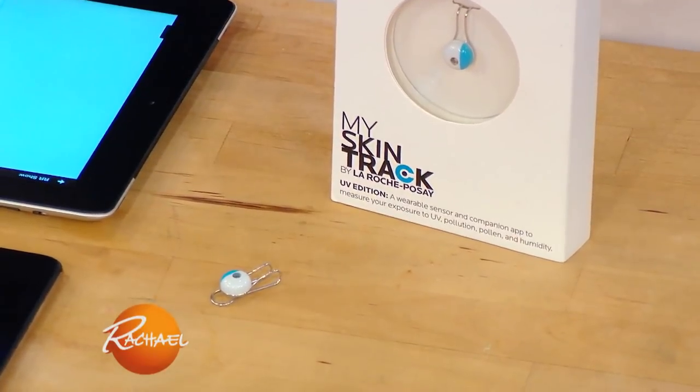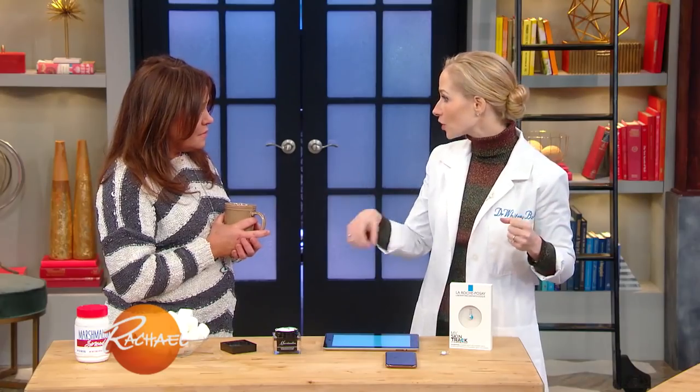This little guy is a battery-free UV sensor. You wear this on your clothing, on your pocketbook, you can clip it onto your necklace. All day long it tracks your exposure to UV rays and it pairs with an app on your phone. The app actually pulls information about pollution, humidity — it's like a skin care index. I wore this sensor for a week.